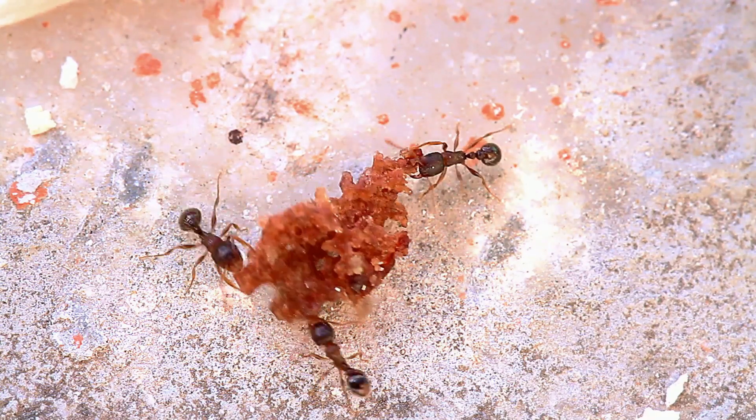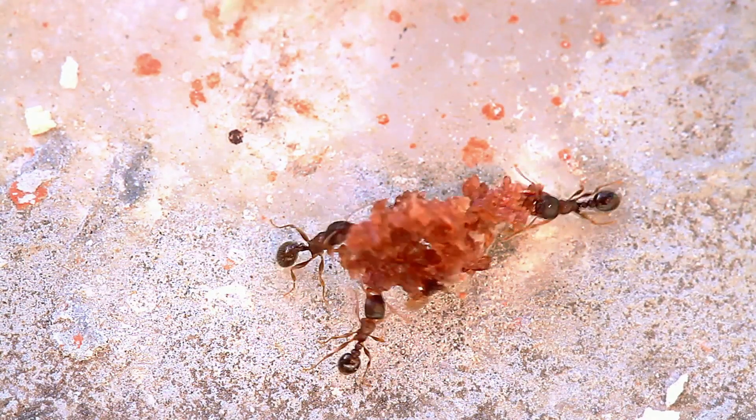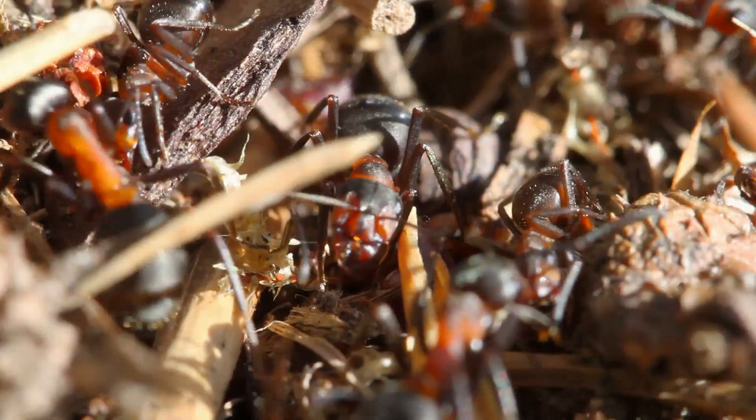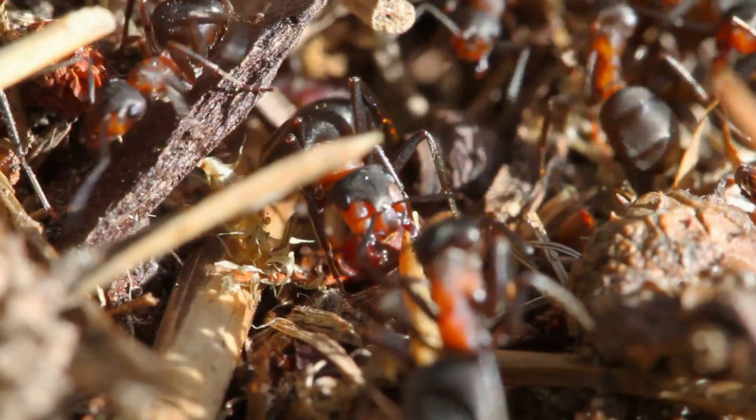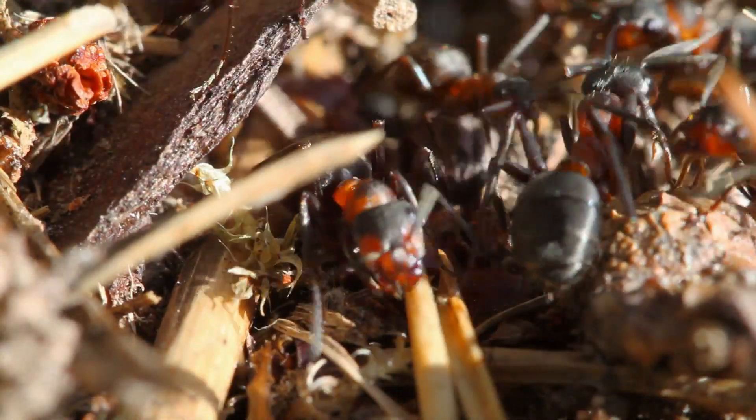With no permanent home, army ants must constantly be on the move, seeking out new food sources and adapting to ever-changing environments. It's a testament to their incredible teamwork, communication, and sheer tenacity that they thrive in this challenging lifestyle.